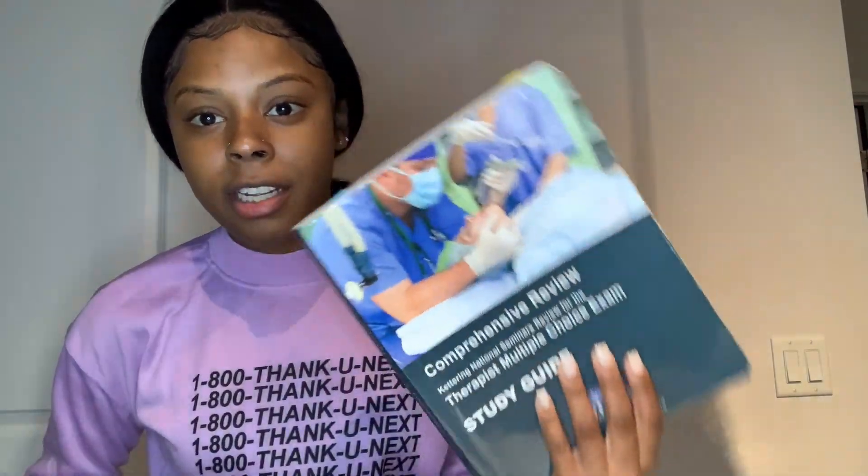I also did a lot of practice tests — I used Lindsey Jones, Keatarin's practice tests, and Jones & Bartlett. I used those mostly toward the end of my studying. I didn't do a lot of practice tests while I was making flashcards, because I didn't want to confuse myself. Focus on reading and getting the information down first, so when you take practice tests you feel good.